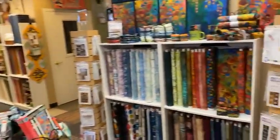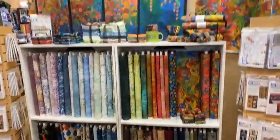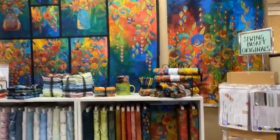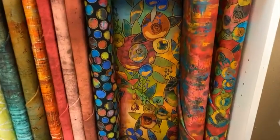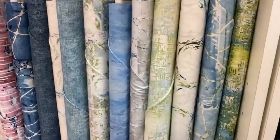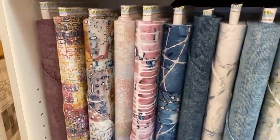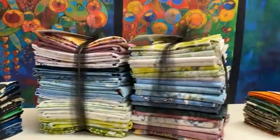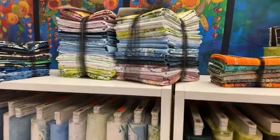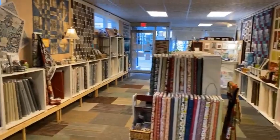Over here we have Marsha Durst, Tim Holtz, and Sue Penn with new designs. And then these are the coordinates that go with that. There's also a line by Robert Kaufman called Weather Report, which is really pretty. We've done a lot of those as half yard bundles in different sizes — it depends on how many half yards are in the particular line that you like.